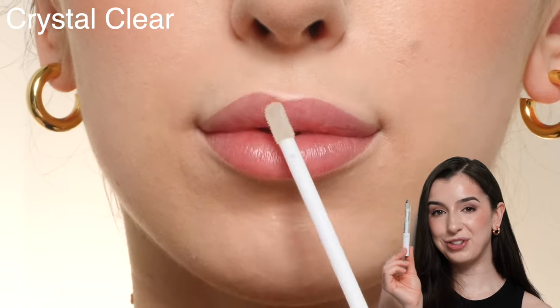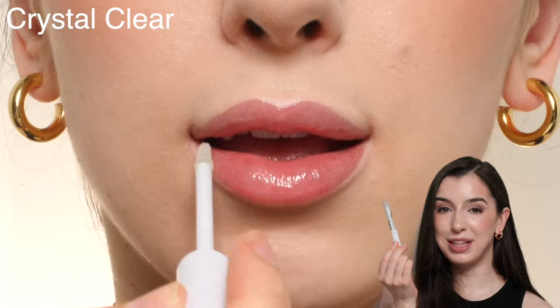This is the shade Crystal Clear, and like the name says, it's just a plain clear gloss. You can never go wrong with a plain gloss.